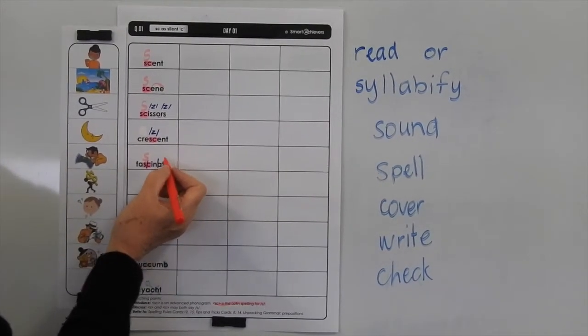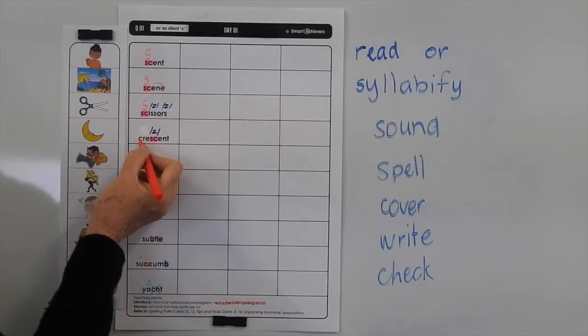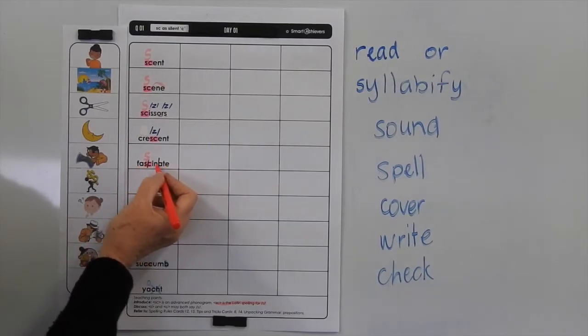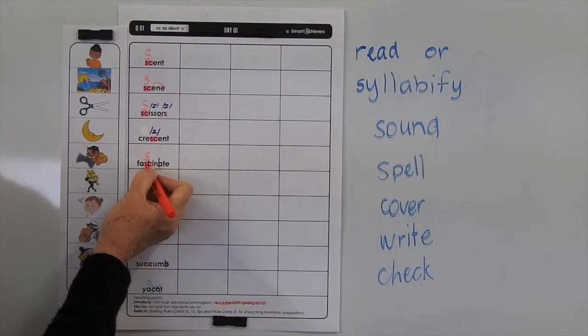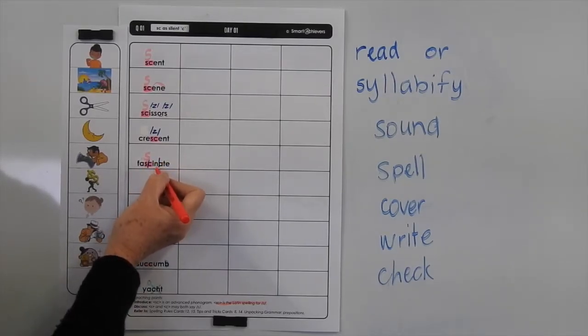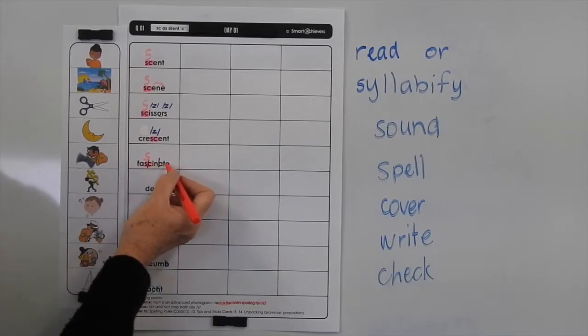Crescent — we know that we're using the C for the CUT sound here because there's an R after it. Now if we're going to break fascinate up, we can do it quite easily. FAS is a short sound, so we close the syllable with a consonant. SIN is a short vowel sound, so we close the syllable with a consonant. And then we've got ATE at the end. So it'd be FAS-SIN-ATE.